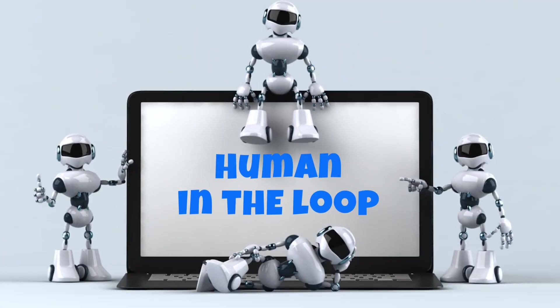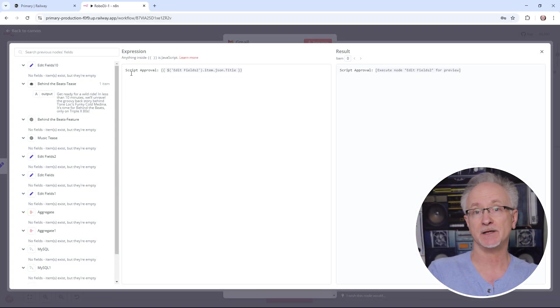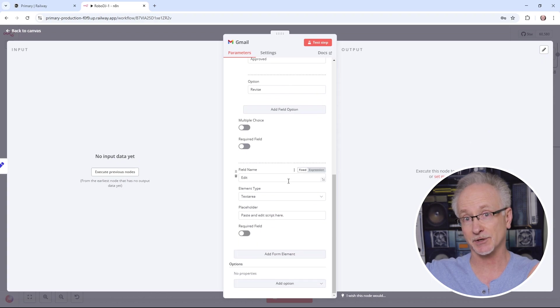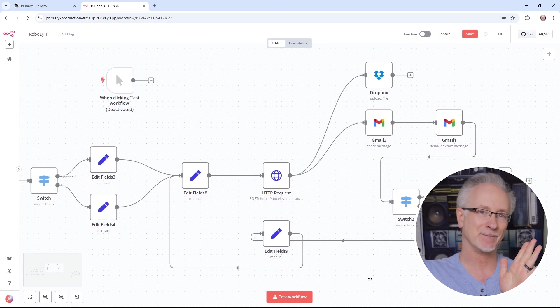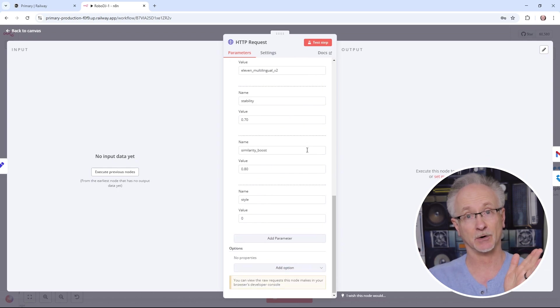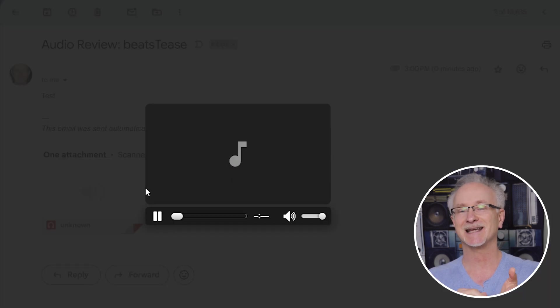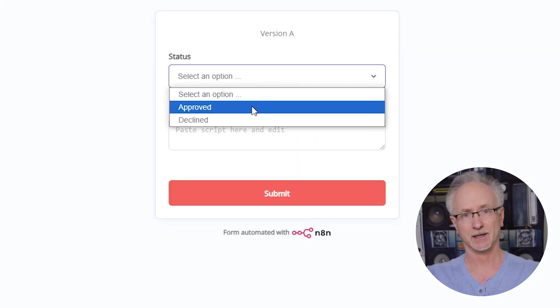This human-in-the-loop concept is really important — it gives you oversight over the bot's work. At each stage in the creative process, you're going to receive an email. The script is done — you have a chance to approve it, and it sends it on to Eleven Labs to generate the voiceover. Or you can say it needs to be edited, make your tweaks, send that back to the bots, and it will generate a voiceover based on your new edited script. Then when the voiceover is created, you get another email to either approve it, decline it and have it rerun, or edit the script again. Now you're ensuring the highest quality content will hit your airwaves.